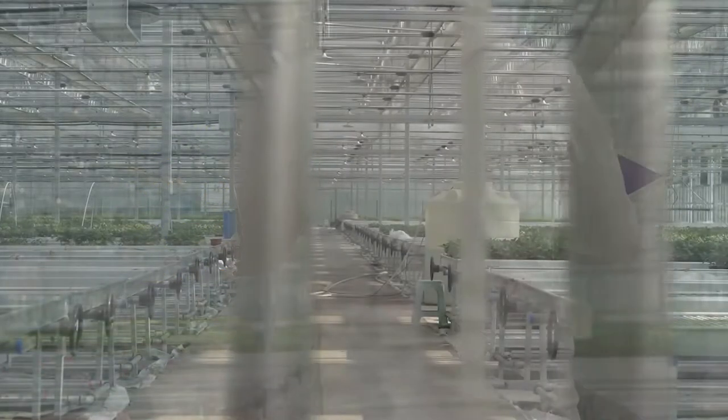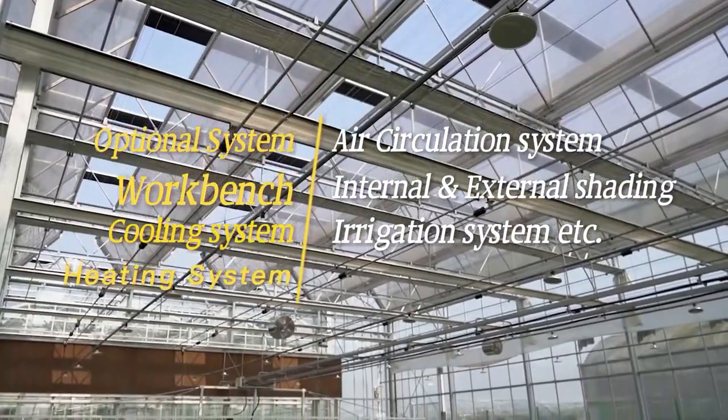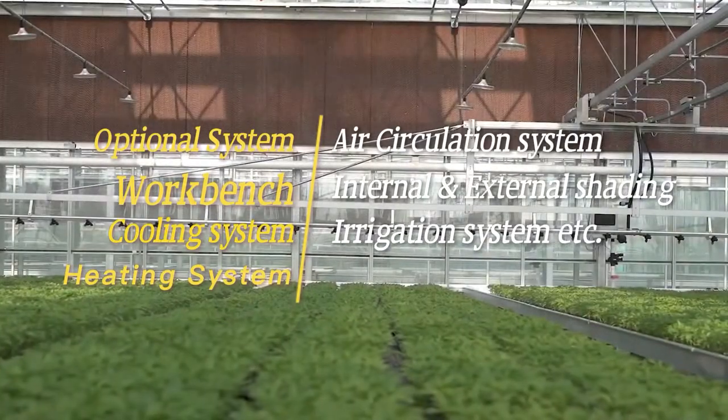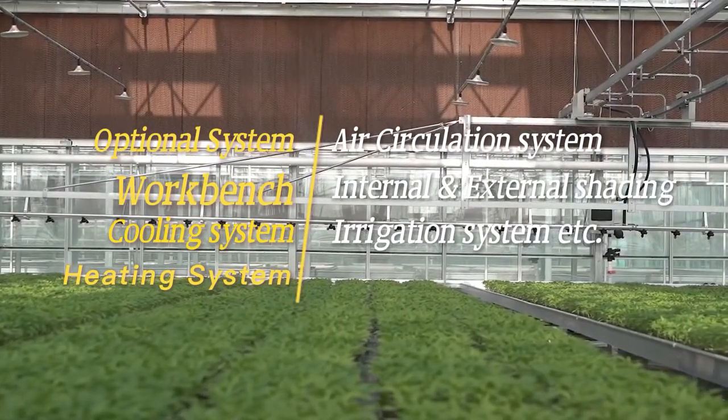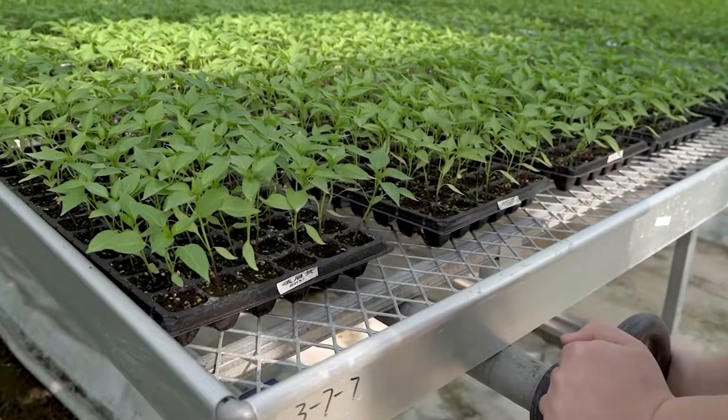There are internal shading system, external shading system, cooling system, heating system, air circulation system, workbench, irrigation system, and automatic control system. We will configure the most professional system based on your needs.